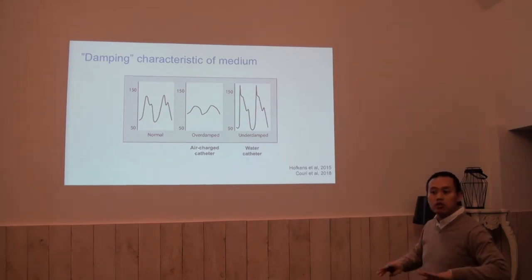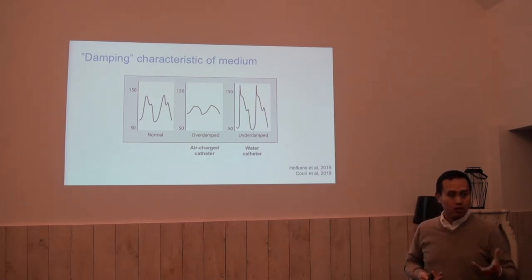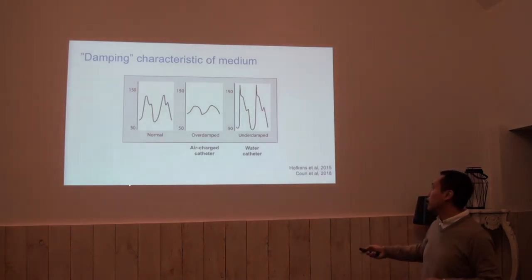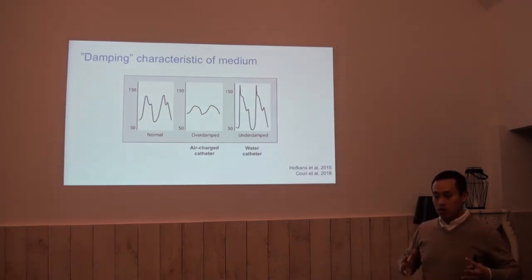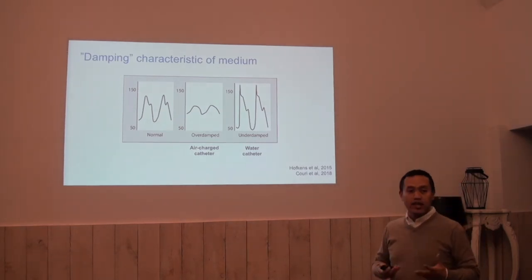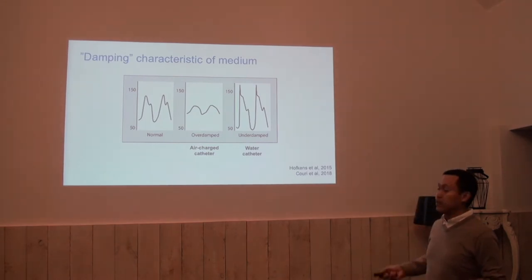This graph — which is not bladder data but pleural pressures — illustrates the effect quite nicely. Let's say this is the true signal, with two peaks and then it goes down. If we put it into a system that is not very sensitive to high frequency changes — so-called overdamping in engineering terms — then you will have just one peak.